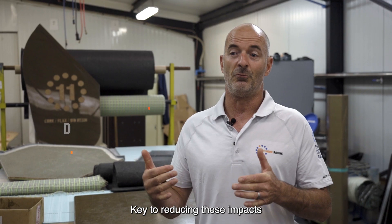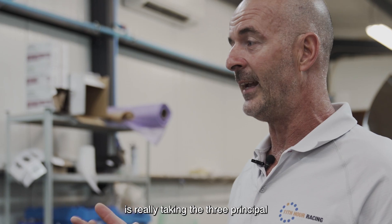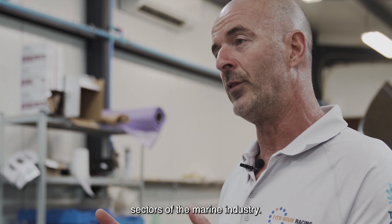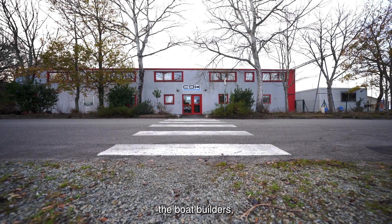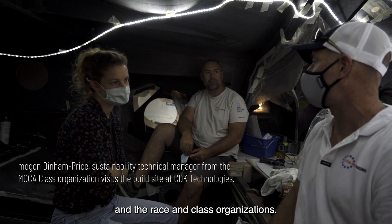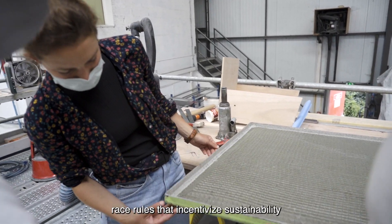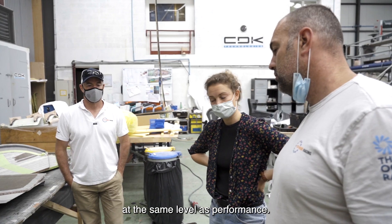Key to reducing these impacts and being better in our sector is really taking the three principal sectors of the marine industry: the manufacturers and suppliers, the boat builders, the clients — that's us, the teams — and the race and class organizations. By setting good policy and race rules that incentivize sustainability at the same level as performance.